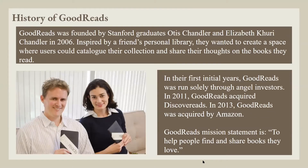History of Goodreads: Goodreads was founded by Stanford graduates Otis Chandler and Elizabeth Curry Chandler in 2006. Inspired by a friend's personal library, they wanted to create a space where users could catalog their collection and share their thoughts on the books they have read. In their first initial years, Goodreads was run solely through angel investors. In 2011, Goodreads acquired Discover Reads. In 2013, Goodreads was acquired by Amazon.